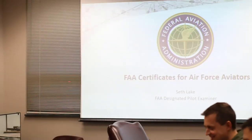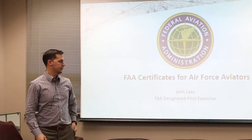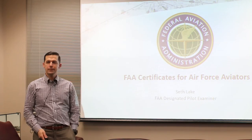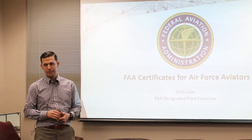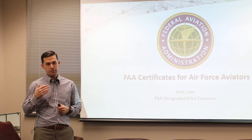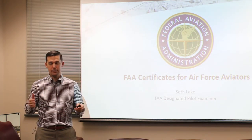This is very intimate. My name is Seth Lake, my business is BSL Aviation. I have the FAA moniker because I'm a FAA designated pilot examiner, and the whole point of this presentation is to talk you through the process of getting your ATP, including the military competency stuff.